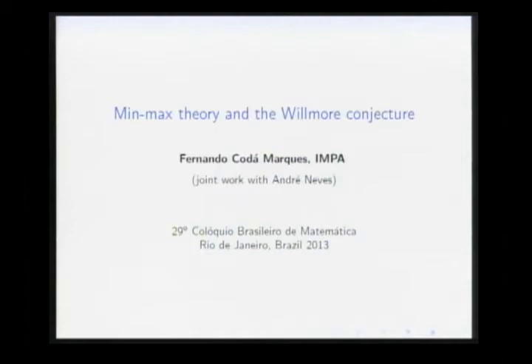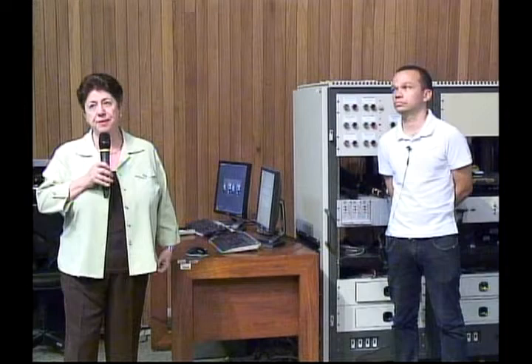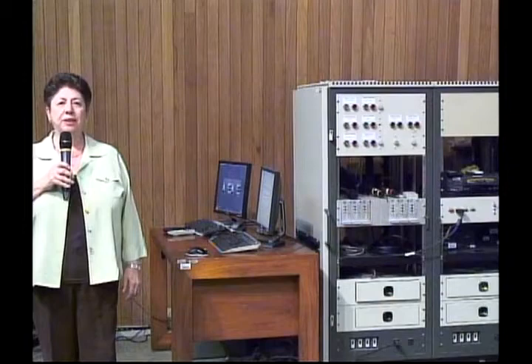It is a pleasure for me to introduce Fernando Codá Marques. As you can see, he is a very young mathematician who has already done impressive work. He was an invited speaker at the International Congress of Mathematicians in 2010, and he has been awarded the Ramanujan Prize, the Umalka Prize, and the Tuas Prize for his outstanding contribution to differential geometry.